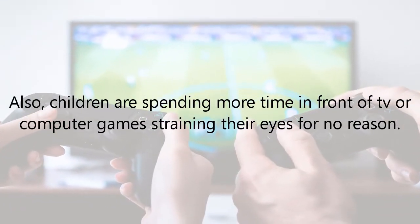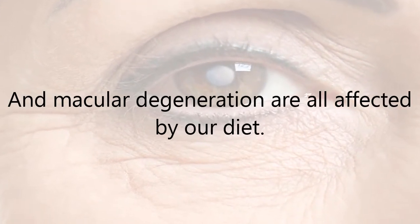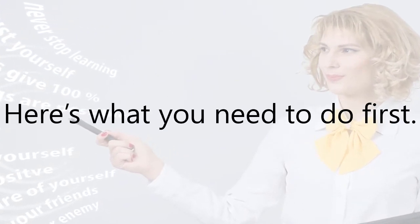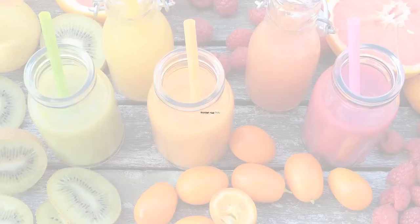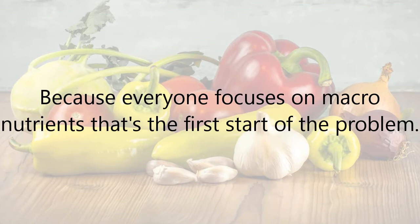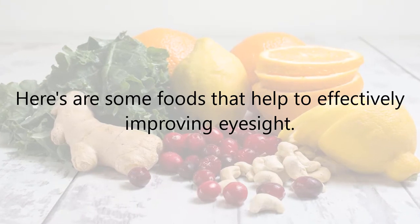Children are also spending more time in front of TV or computer games, straining their eyes. Eye problems such as glaucoma, cataracts, and macular degeneration are all affected by our diet. Before knowing how you can improve eyesight naturally, you need to: get more quality sleep, reduce eye strain, set up your workspace correctly, and improve your diet. Micronutrients are the body's main tools to defend itself, and here are some foods that help effectively improve eyesight.